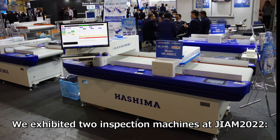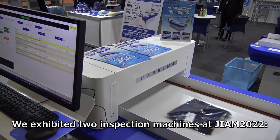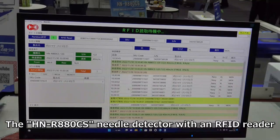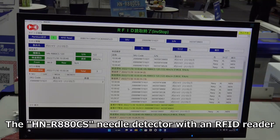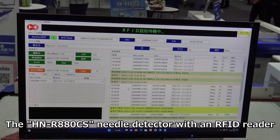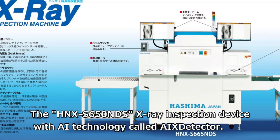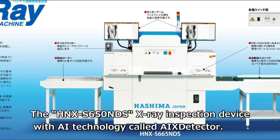We exhibited two inspection machines at JIAM2022: the HNR880CS needle detector with an RFID reader, and the HNXS650NDS X-ray inspection device with AI technology called X-Detector.